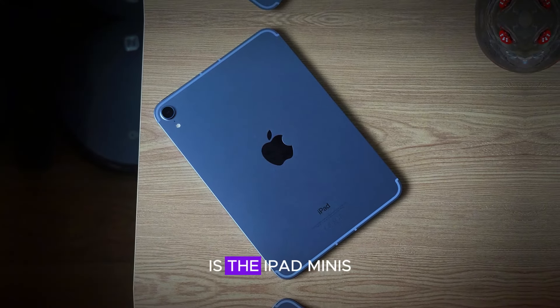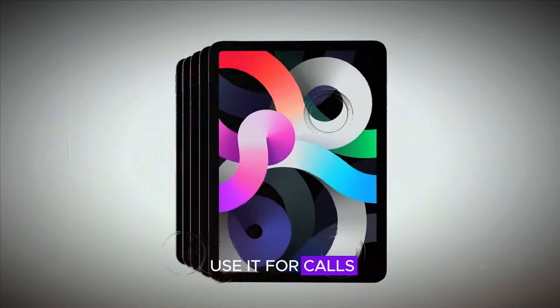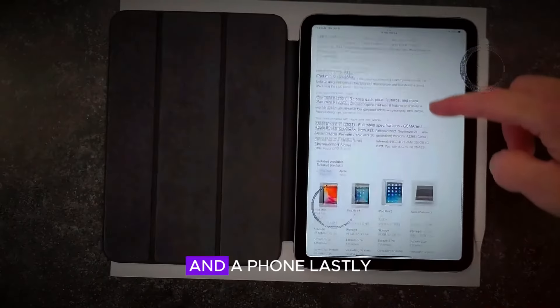Another exciting feature is the iPad Mini's compatibility with smartphone plans. This means you can use it for calls, text, and data, making it a versatile device that bridges the gap between a tablet and a phone.